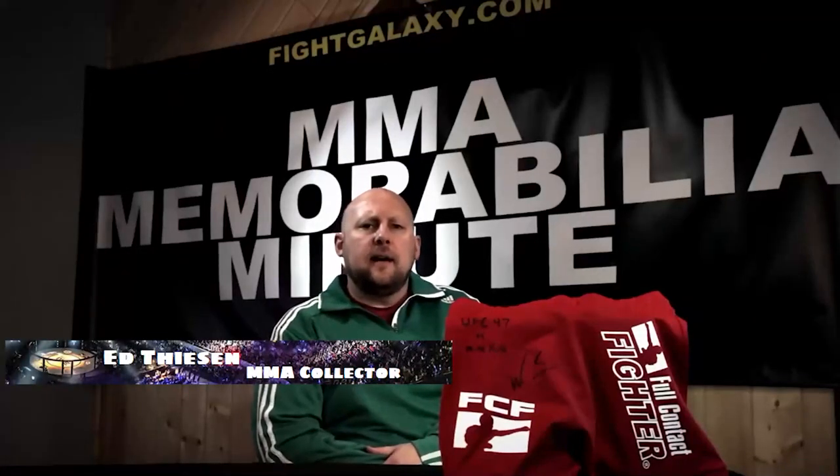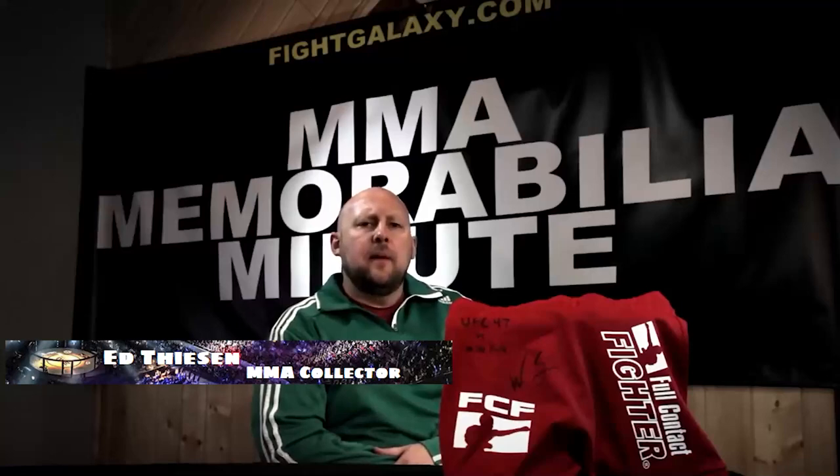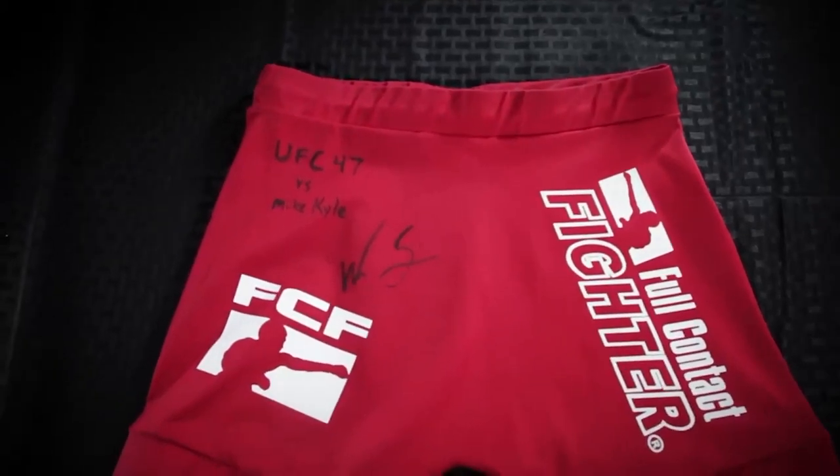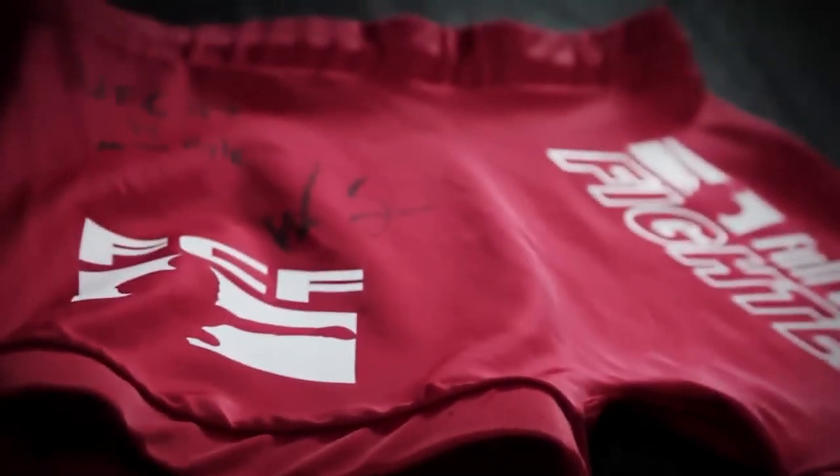Hello, I'm Ed from FightGalaxy.com and it's time for another MMA Memorabilia Minute. Today we look back at UFC 47. On display are the full contact fighter shorts worn by Wes Sims. Wes is one of the more colorful mixed martial artists and one of the tallest at 6'8".